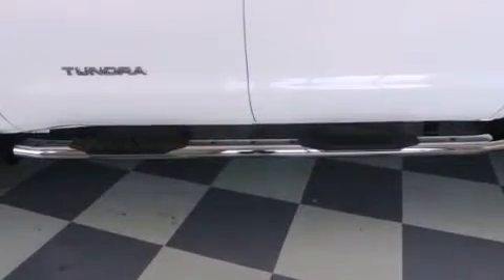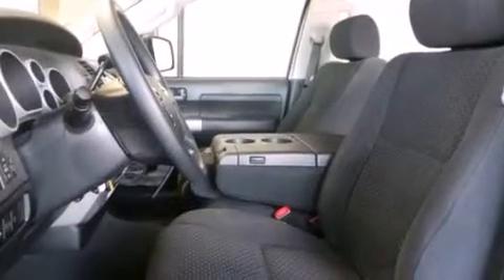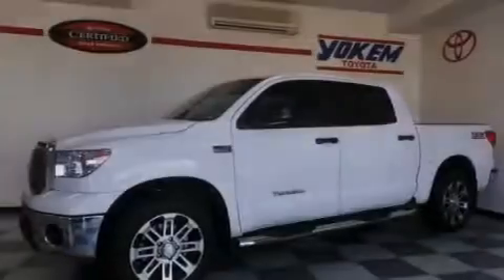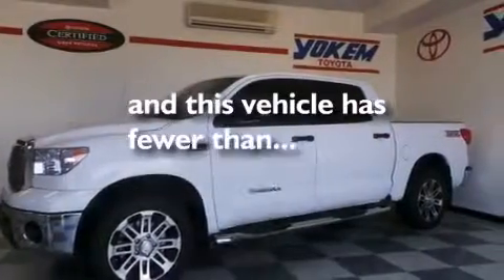Full power accessories, a sliding rear window, four-wheel disc brakes with ABS, a keyless entry system, and this vehicle has less than 9,000 miles.